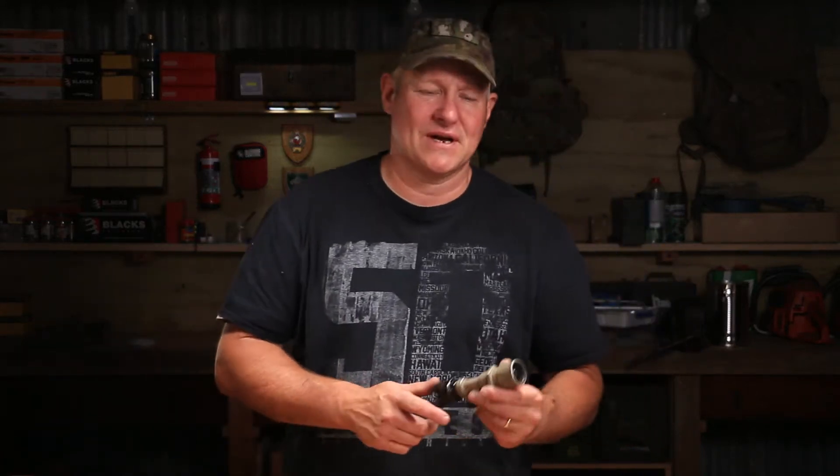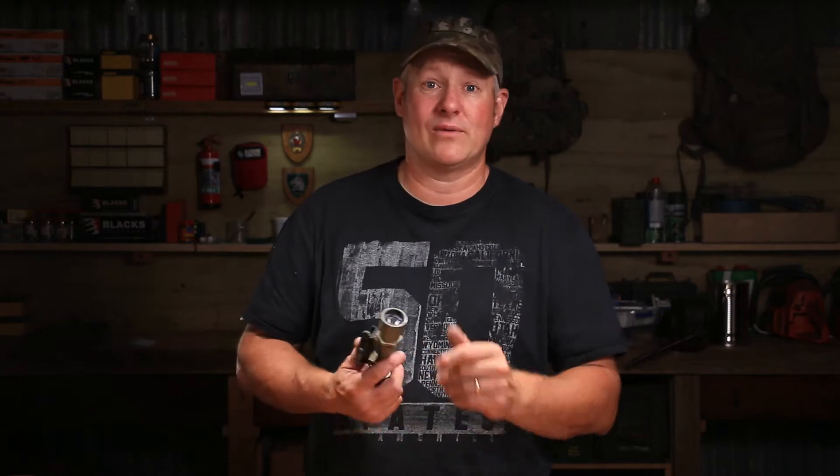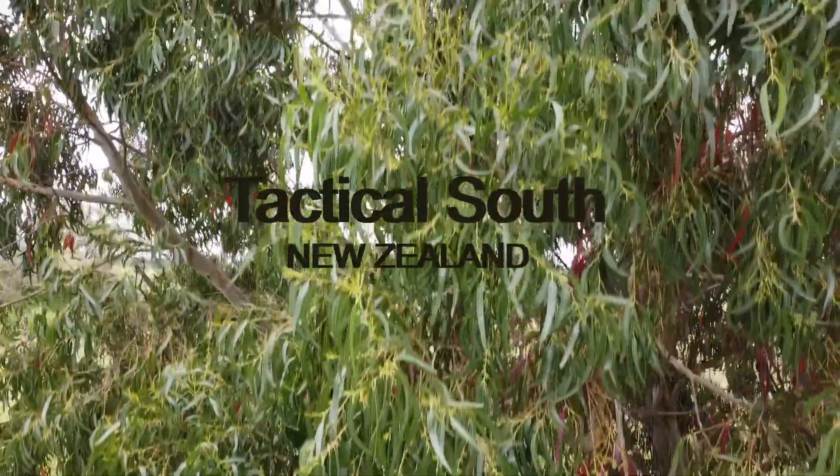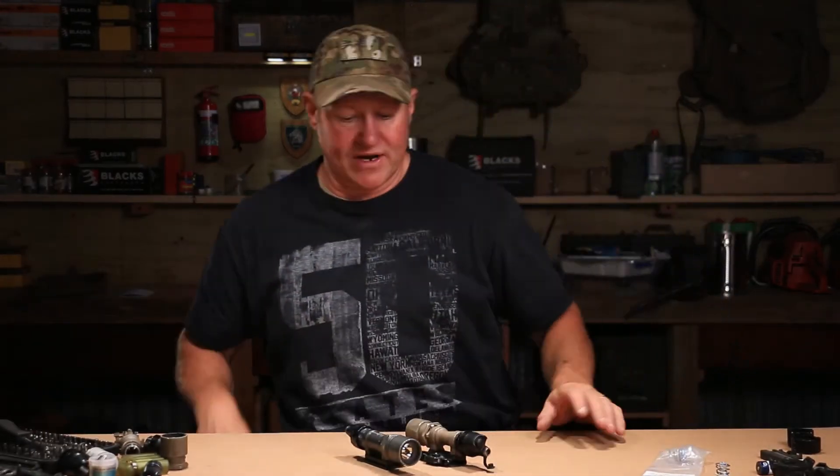Hi guys, Michael here from Tactical South. So straight into it tonight, as I've promised everybody, and we've been waiting on this one for a couple of weeks — the SureFire M951 Tactical Light. I think this is probably the best mounting torch out there. Pull up a seat for this one and we'll get straight into it.